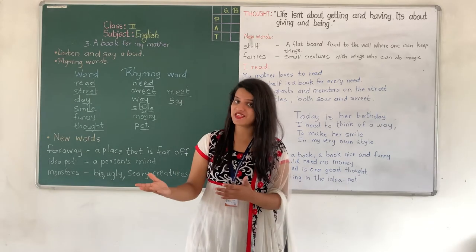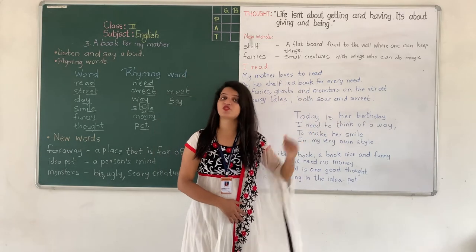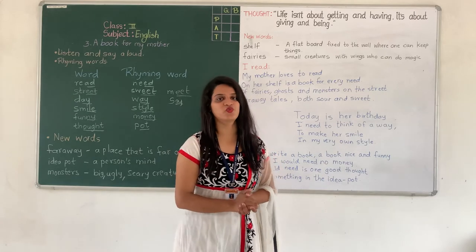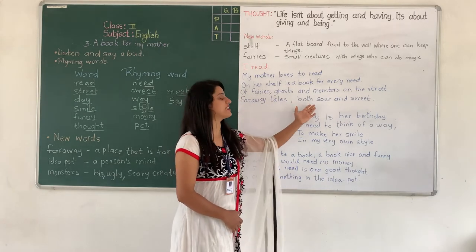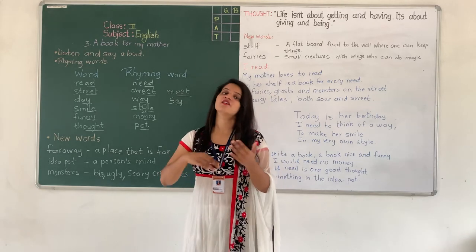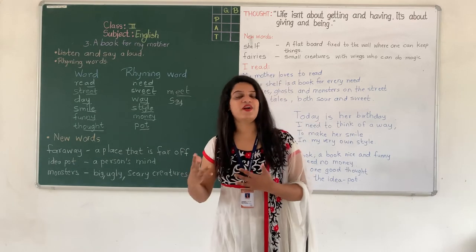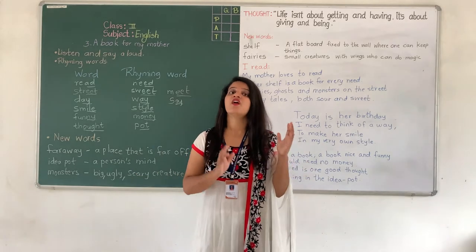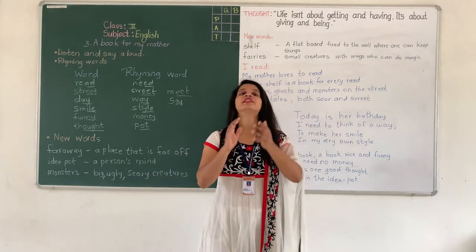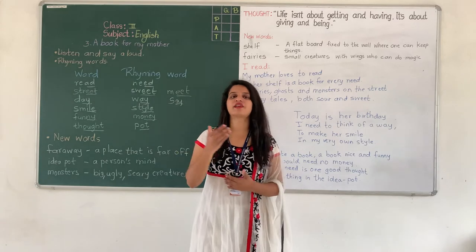The mother had books about fairies, ghosts, and monsters too. Far away tales both sour and sweet. Some books were sweet, meaning they had a good ending and were nice to read. While some books were scary. These kinds of books were there on the mother's shelf, and her mother was reading all kinds of books.